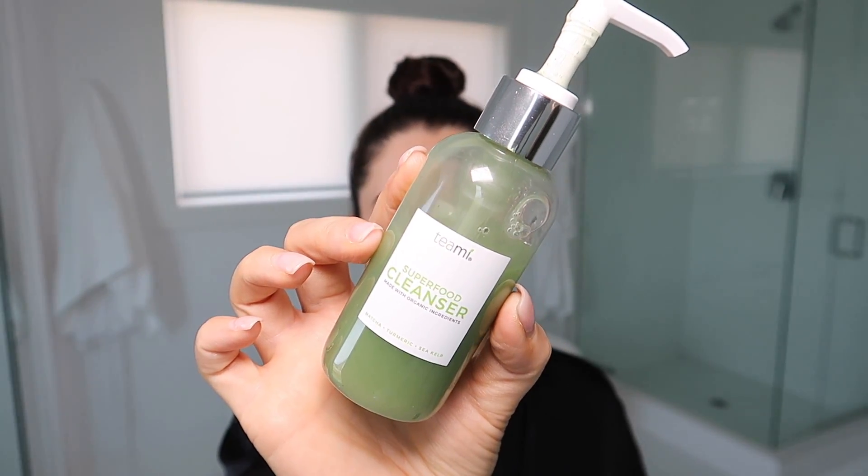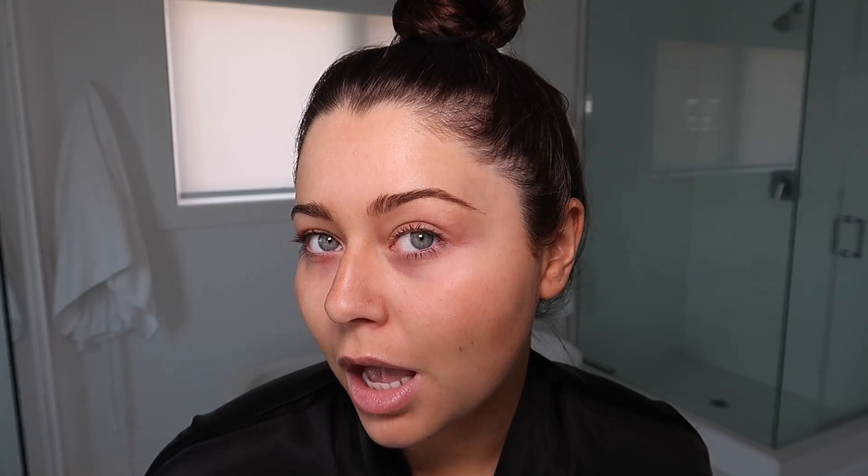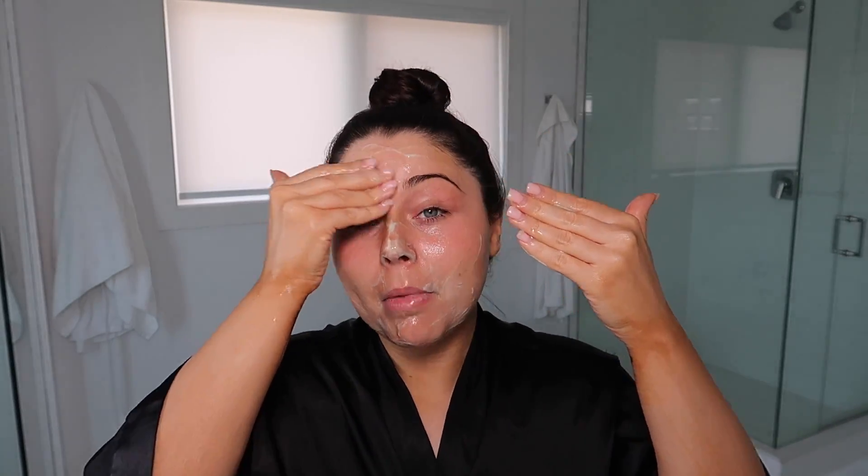I'm going to share these Teamy products I've been obsessed with. This is the Superfood Cleanser — let me just show you guys my skin close up, I have not washed my face yet. What I love about this cleanser is it is 100% clean, cruelty free, and very nutrient dense. There are so many amazing things in it like matcha, apple, and sea kelp. It takes out all the dirt and grime from your pores — if you suffer from blackheads and clogged pores, you're going to love this.